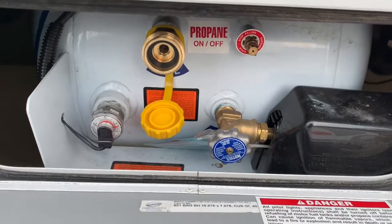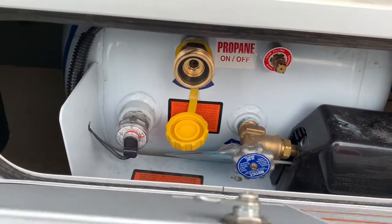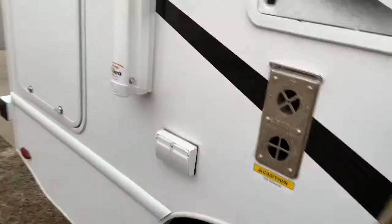The propane is only 10 gallons. When I do start doing propane I'm gonna have to refill a lot. I thought they would at least do a 20-gallon tank but it's only 10.